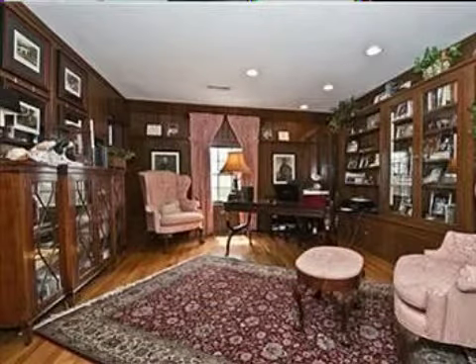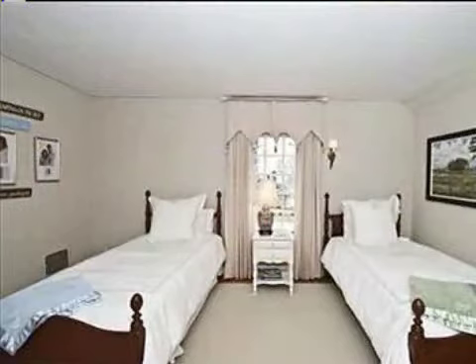On the outside, this property features a corner lot and a patio.